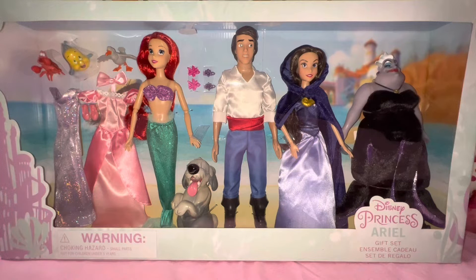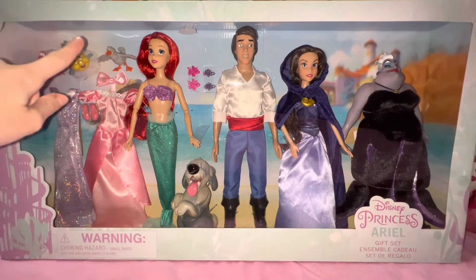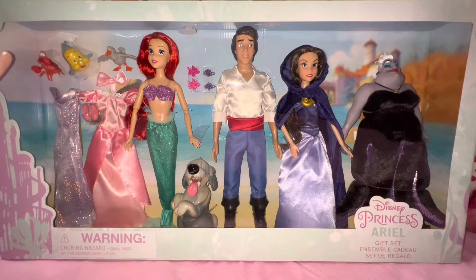Ariel also comes with her companion characters — you can see her friends. First there's Sebastian the crab, then the fish named Flounder, and the bird named Scuttle. So so cute — those are also in the set. I can't believe it, I'm so excited! Really lovely.